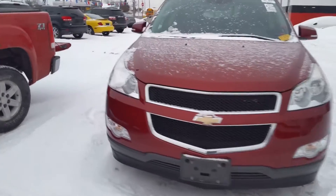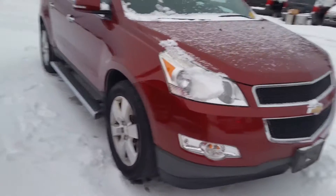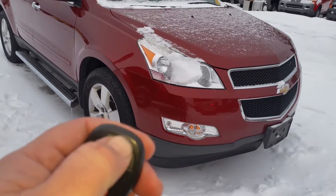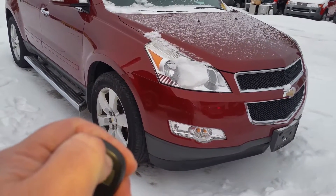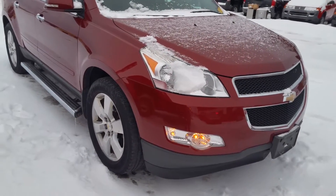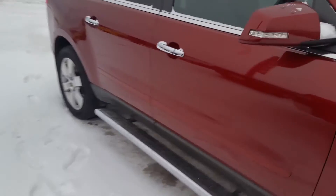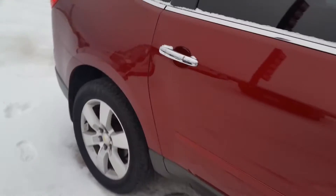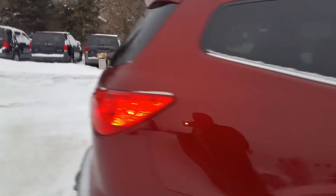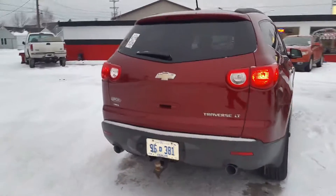2011 Chevy Traverse, 102,000 miles on it, remote start, 20-inch wheels, running boards, the LT2 package, all-wheel drive, runs and drives great, got the towing package on it as well.